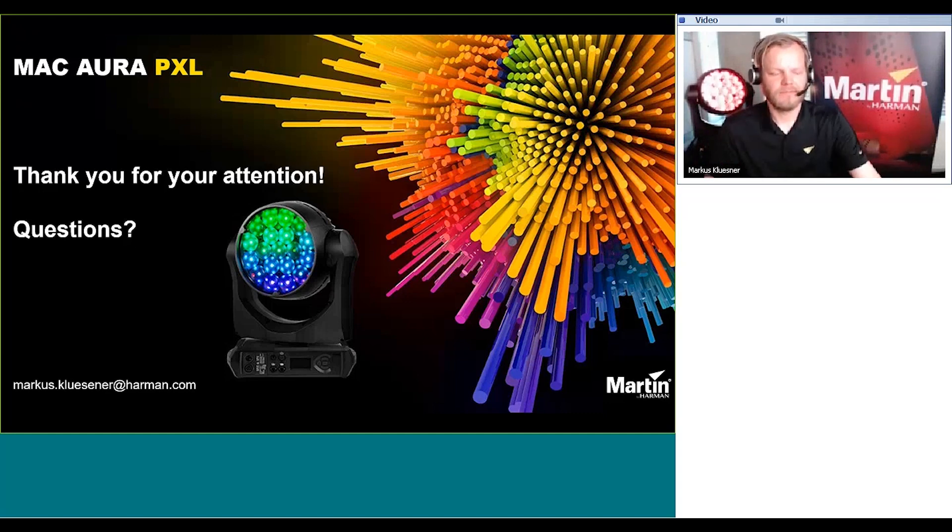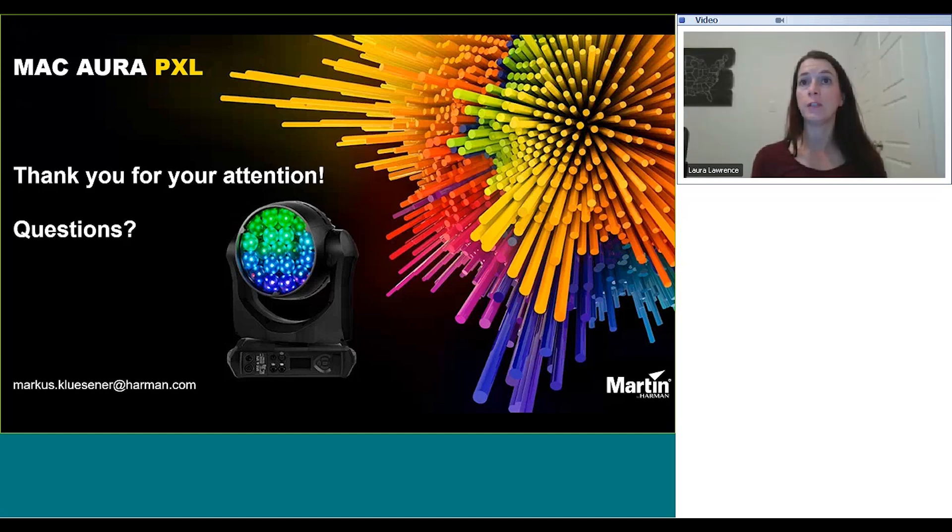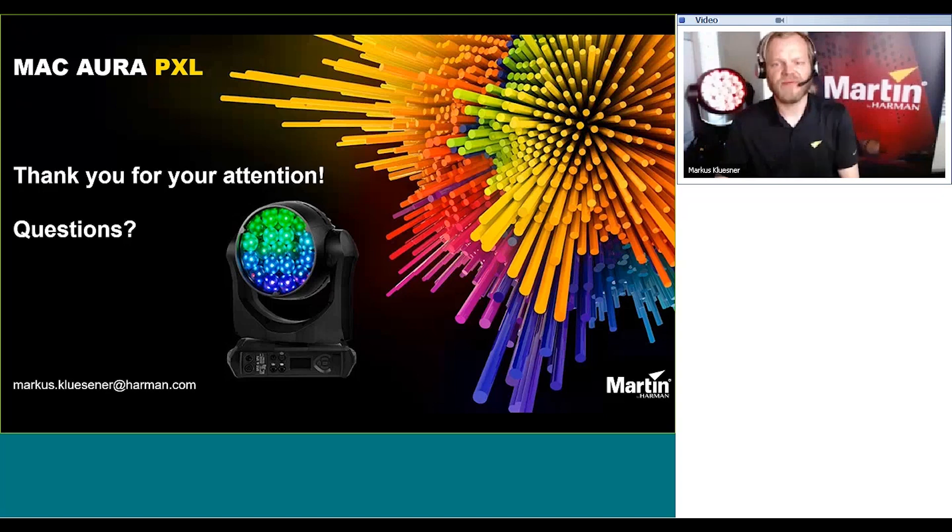The next question asks: do you have to use P3 to do all of this for pixel mapping? No. You can control all the features of the product via DMX, ArtNet, or Streaming ACN — there's no limitation. The only reason we are strongly promoting P3 is for ease of use, simplicity, cohesive looks, synchronized video output, and of course to mix and match with other P3-enabled products.